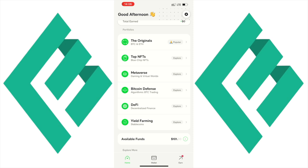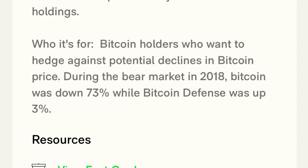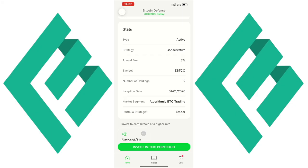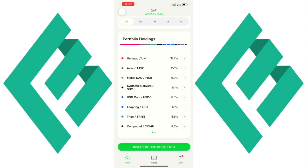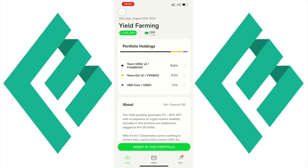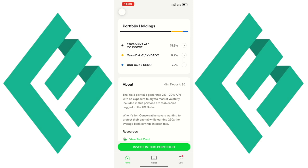The Bitcoin Defense portfolio uses a trading algorithm to trade in and out of Bitcoin. It works well in a bear market — according to Ember Fund, during the 2018 bear market Bitcoin was down 73% while the Ember Fund was up 3%. This portfolio has an annual fee of 3%. There are also two other portfolios: DeFi, which holds a bunch of DeFi altcoins, and Yield Farming, which uses stablecoins to generate 2% to 20% APY with no exposure to crypto market volatility.